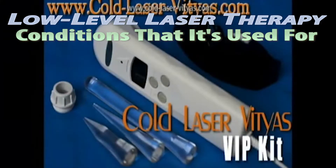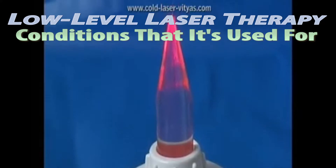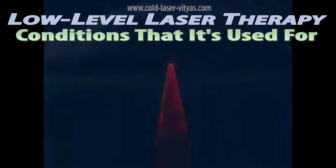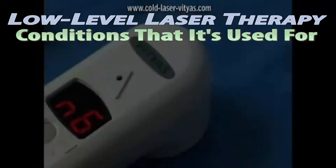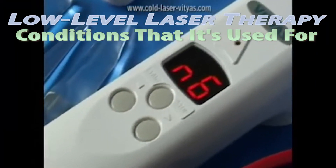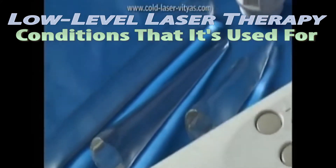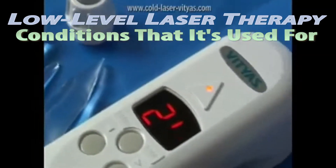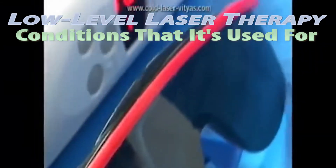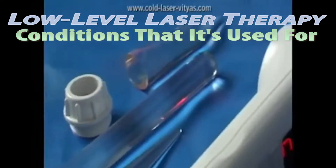Low-level laser therapy offers a lot of benefits to patients that they cannot find in any other therapy. It is a non-surgical and non-toxic procedure which is highly effective at relieving pain and healing the body properly. Its cure rate is around 95%, with no harmful side effects.